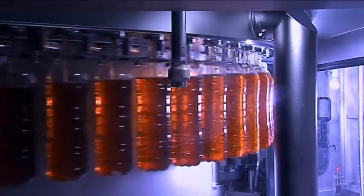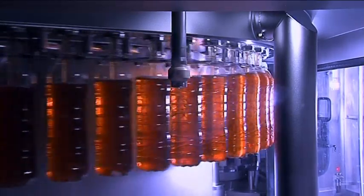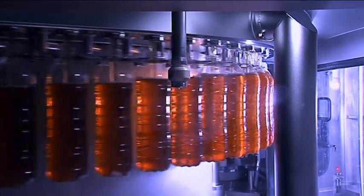Norda uses the new line to produce iced teas, fruit juice based beverages, sports drinks, and soon smoothies as well.